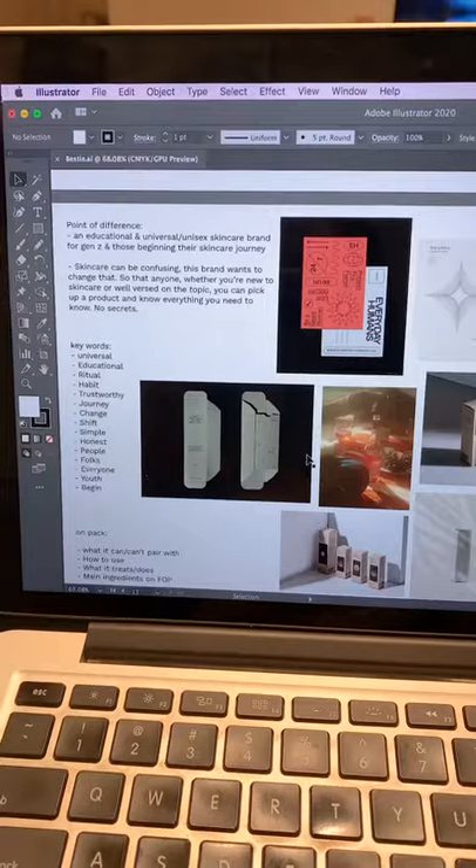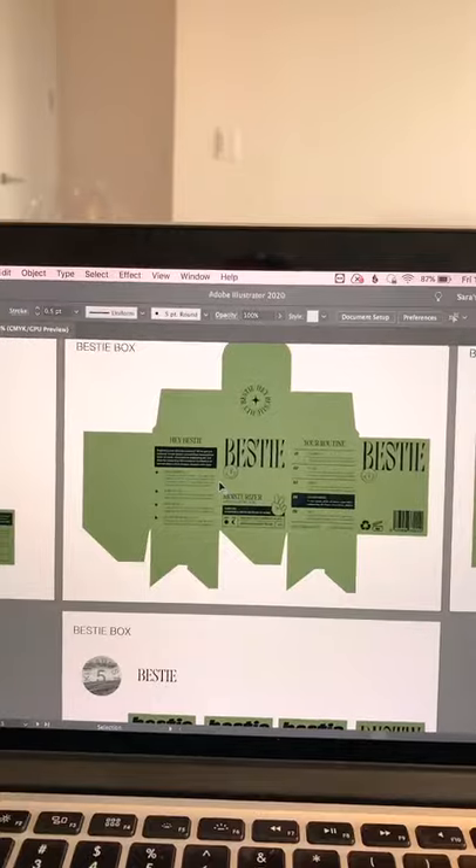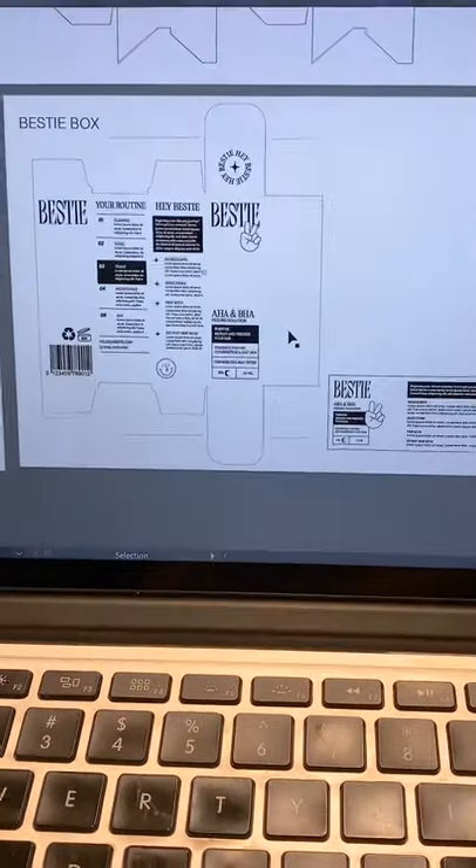Next, I create the die line. In this case, I just recreated an existing die line. Then I start to explore fonts, composition, and just the overall aesthetic of the brand.